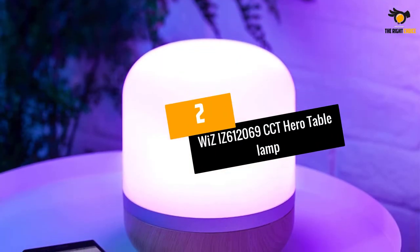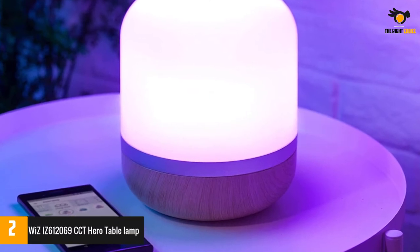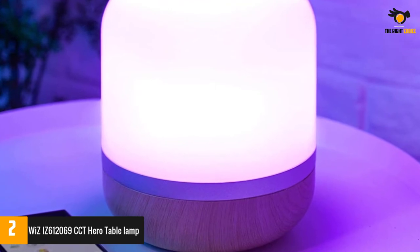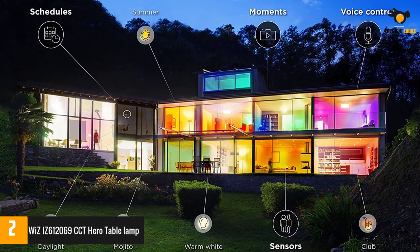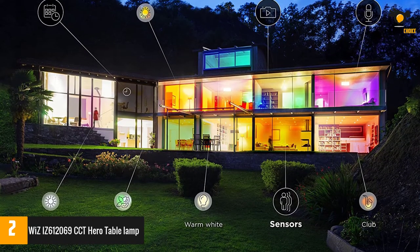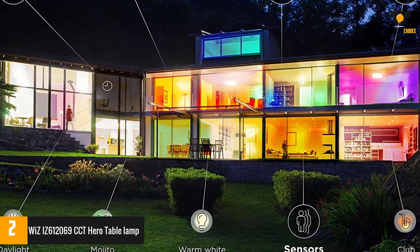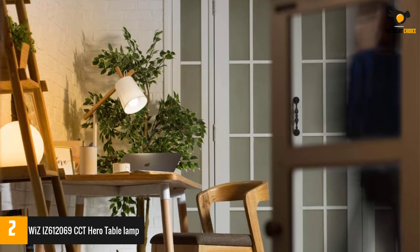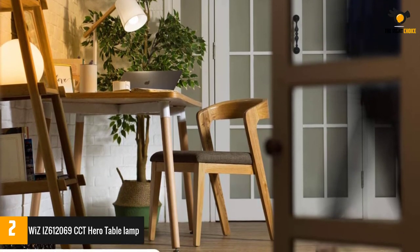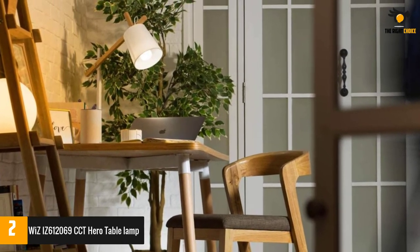At number 2: the Wiz Hero Smart Table Lamp. Wiz's Hero is a great choice if you're looking for a wide range of lighting options. Unlike most lamps in this price range, the Wiz Hero offers more than the standard 16 million RGB spectrum, with a wide temperature range of about 64,000 shades. After installation, connect your lamp to a 2.4 GHz Wi-Fi channel and download the manufacturer's app following the instructions on the box.